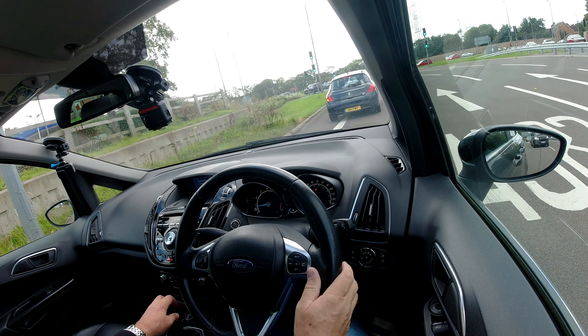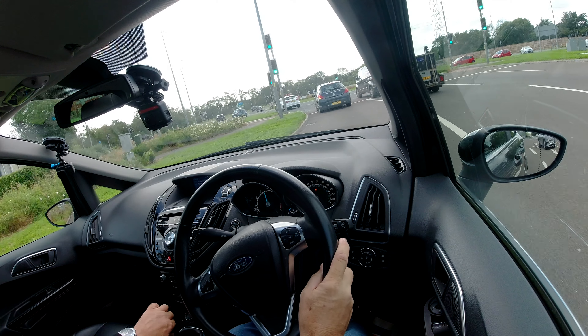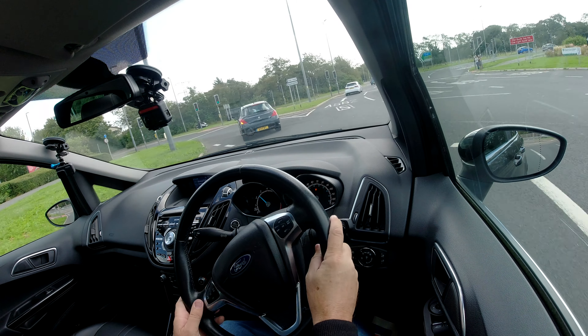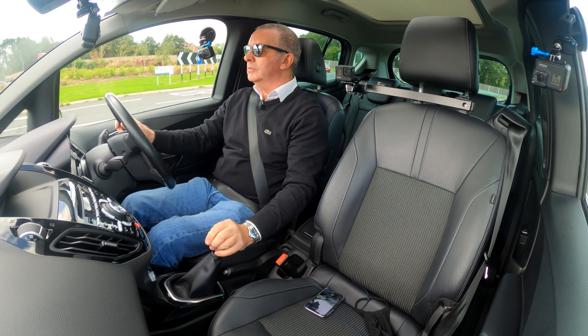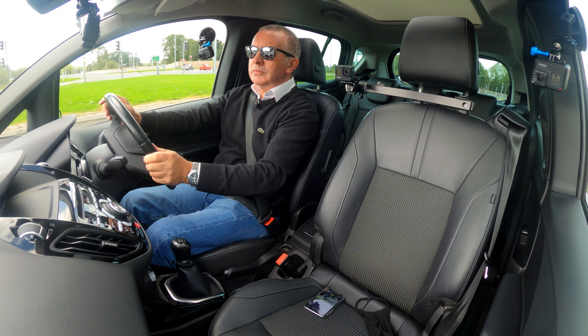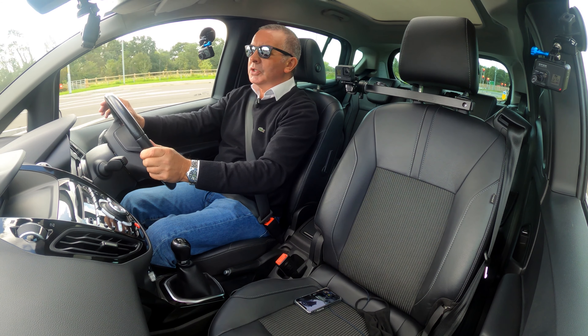Good driving position — with it being higher up you get more leg room, not in length but in height, so nice and comfortable. Seats are really comfortable and well padded. It's a good level of equipment.